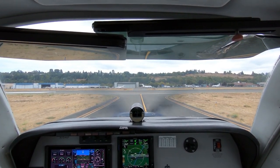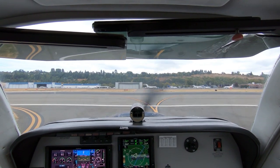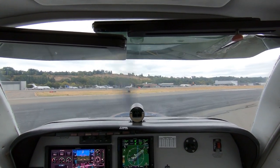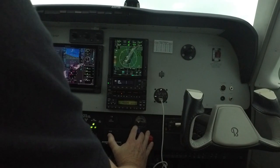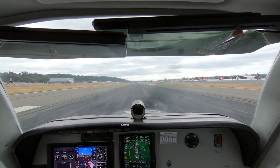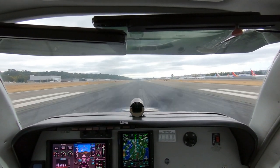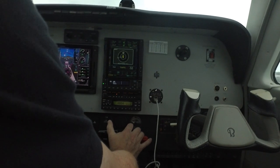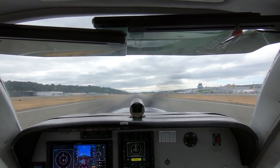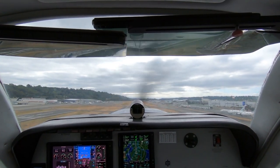Okay, lights are on, clear left, clear right. Traffic short final to the parallel going to experimental on touch and go — we'll look for him. Power is set, fuel flow is good, airspeed's alive. Up we go. We have an Otter in sight up ahead. Positive rate, taxi light off, gear coming up.